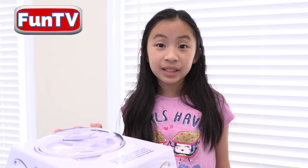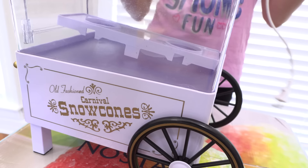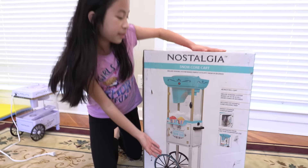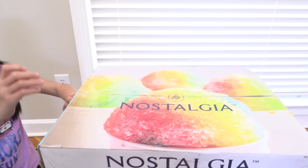Hey guys, today I want to sell some snow cones and make kids happy. But the thing is my snow cone machine broke and I can't make them anymore. The good news is I got a bigger and better one. This new snow cone machine is easier, faster, and bigger. Now I'm going to try and build it.